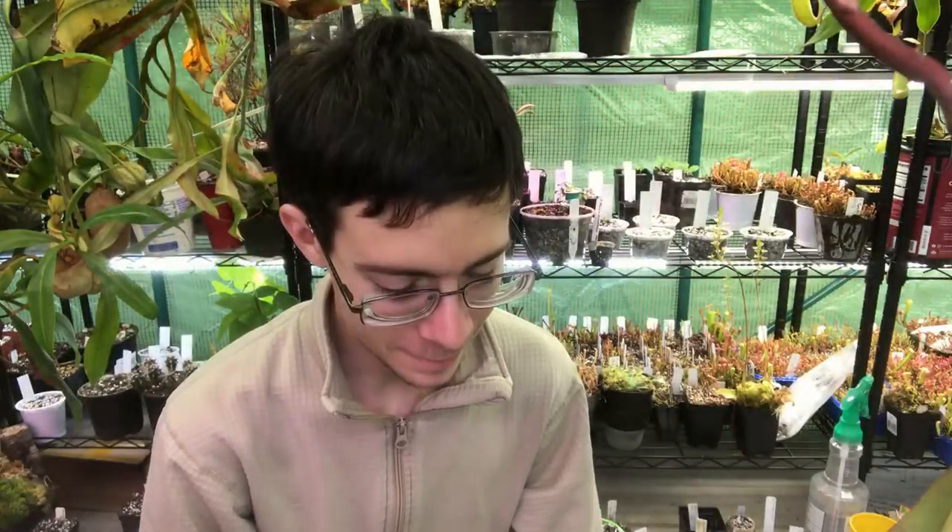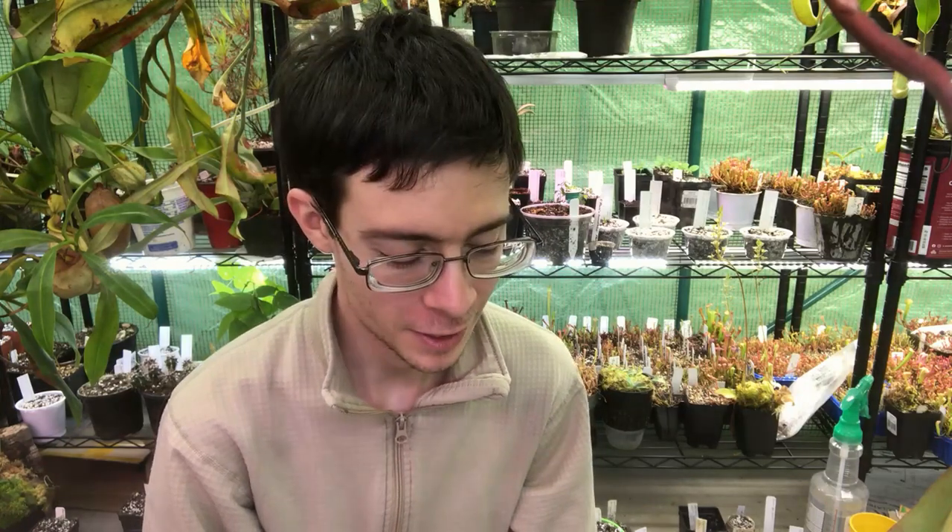Hey everyone, welcome back. I apologize if you're getting a little tired of the butterwort videos I've been putting up, but I've been having new species bloom and trying to take advantage of those. As such, I've actually got another species here for you.